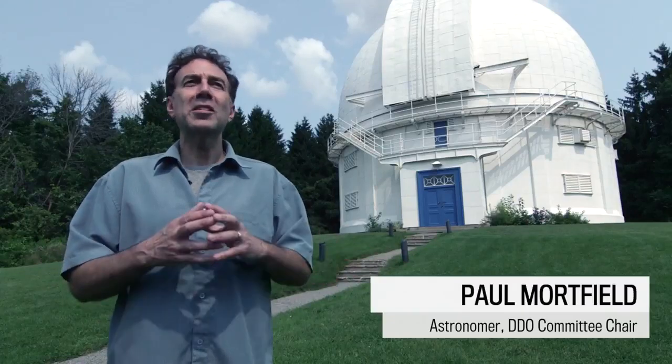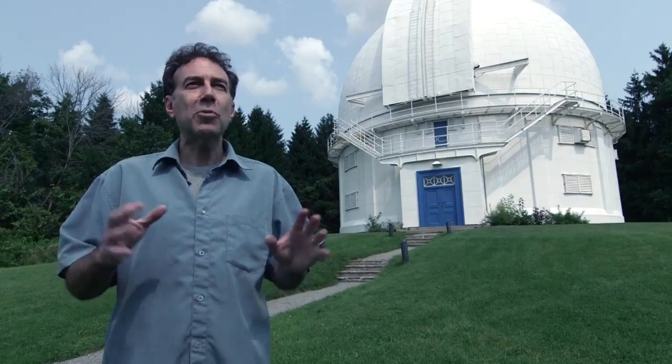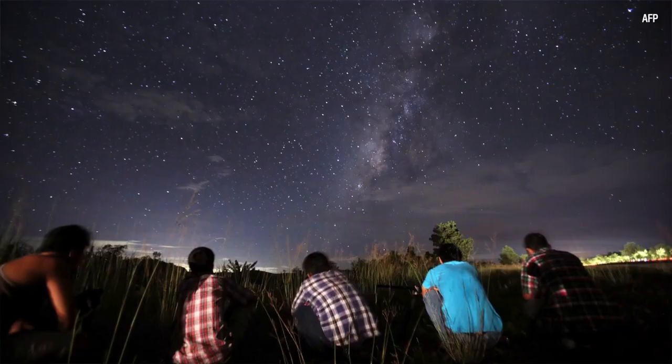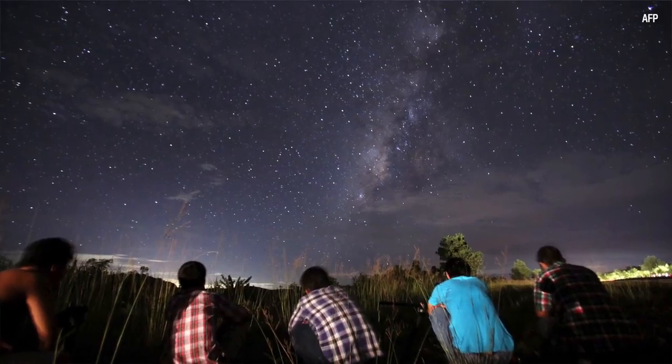The Perseid meteor shower is an annual meteor shower that takes place every August. It's really amazing because the weather is nice and you get the opportunity to go outside and see these shooting stars across the sky.